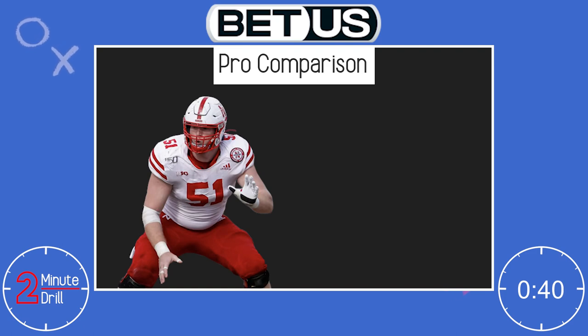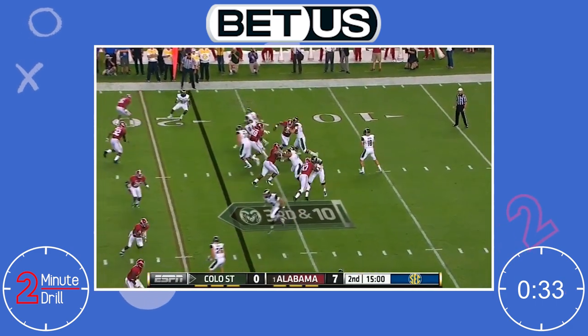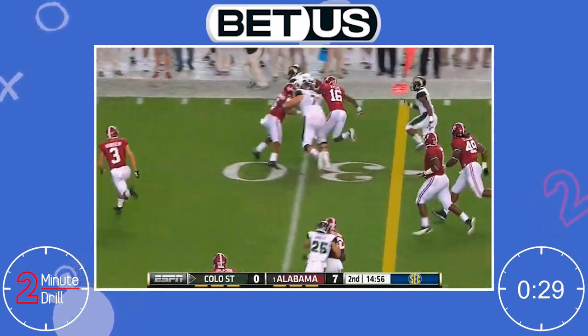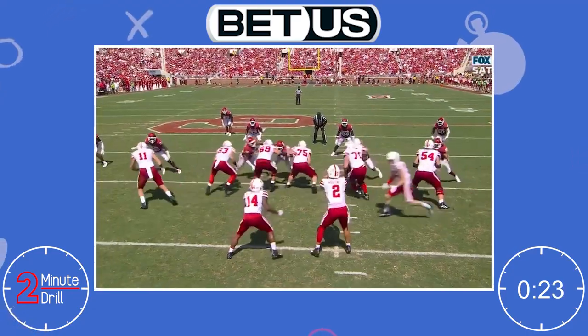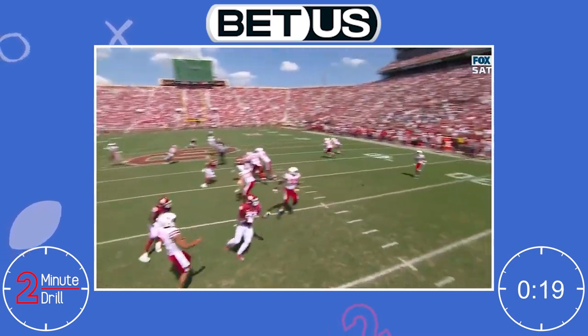For a pro comparison, I think Cameron Jurgens compares to the recently retired Weston Richburg. Richburg was a high-quality and consistent starter in the NFL with great movement skills and a high motor to make up for his lack of size. Unfortunately, due to injuries, Richburg never got the attention or credit that he deserved, but Jurgens could potentially become a similar level player with a chance for more notoriety in the process.